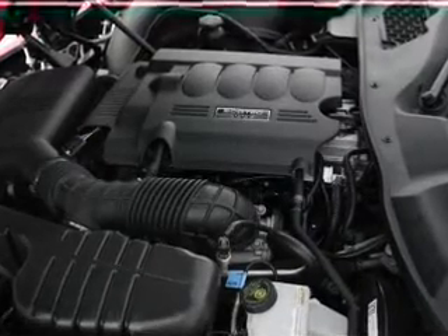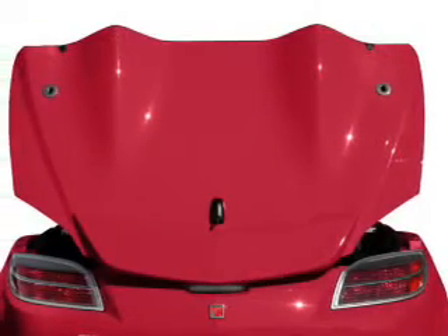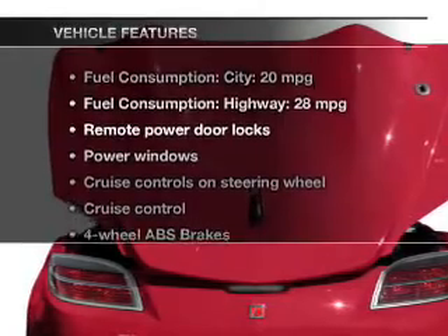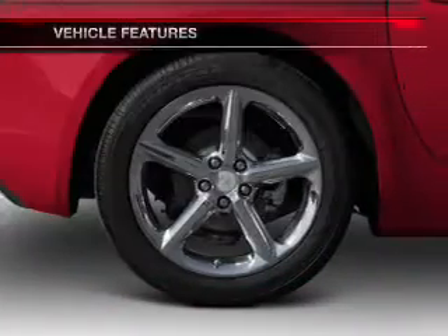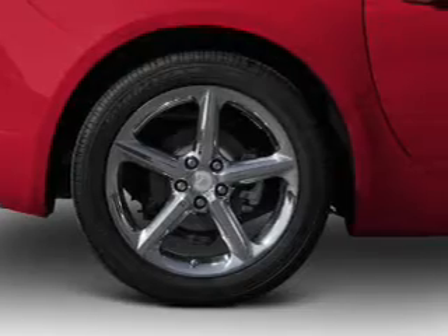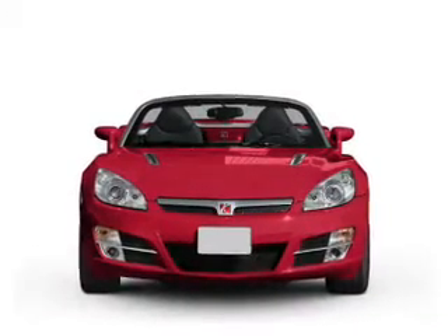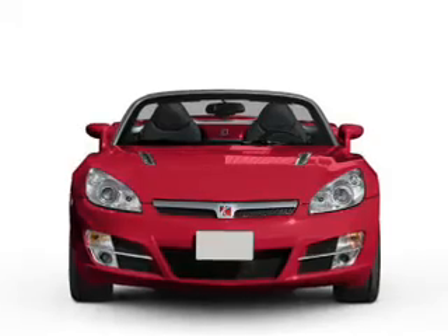Stand out from the crowd with premium wheels. You will appreciate the safety feature of anti-lock brakes. Plus, enjoy these notable features that are included in this vehicle: keyless entry, power door locks, power windows, cruise control, an AM-FM stereo with a CD player, power mirrors, and an alarm system.